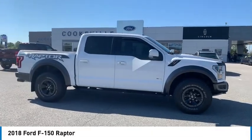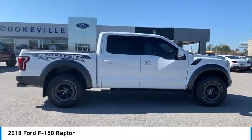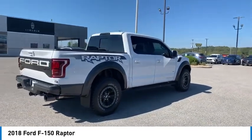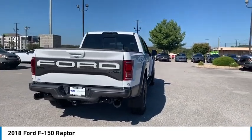You are going to love the 2018 F-150. A Ford F-150 knows how to handle any situation. It's built to follow orders. No whining.